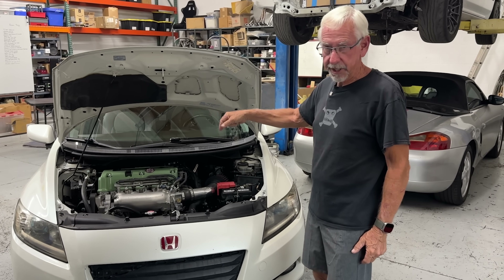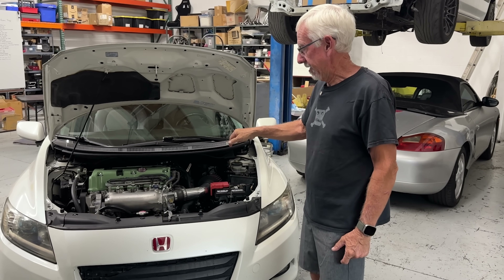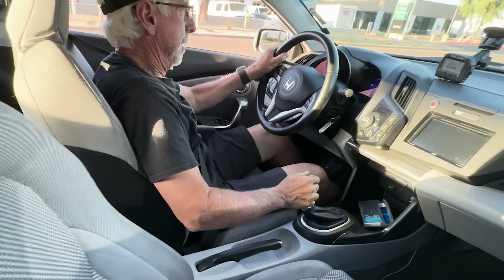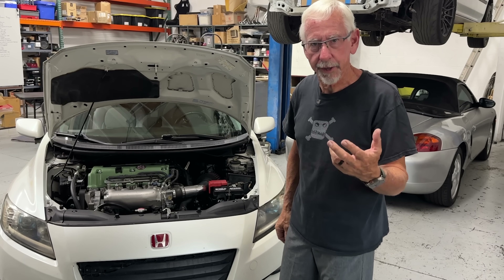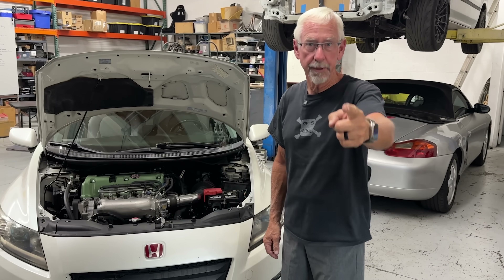Recently, we put this high-powered K24A2 in this 2010 Honda CR-Z. A lot of wheels. But let me ask you a question: is the K-Swap already played out? Welcome to VTEC Academy.